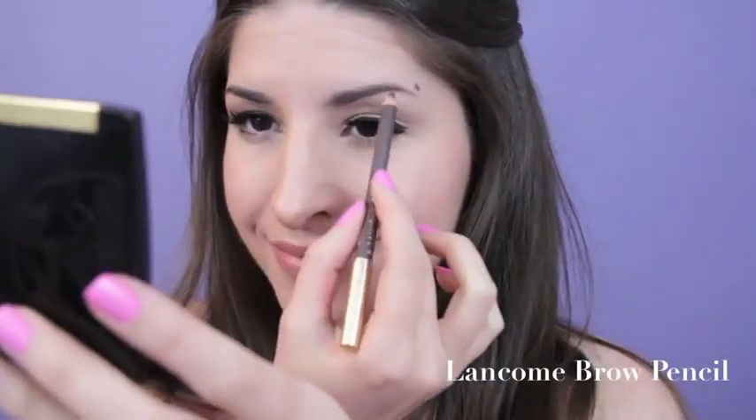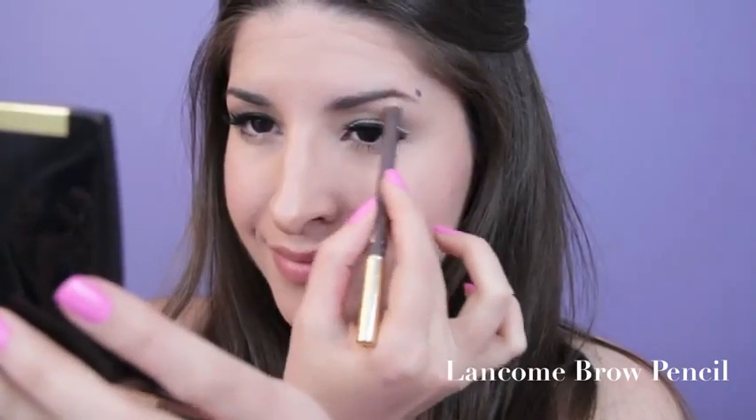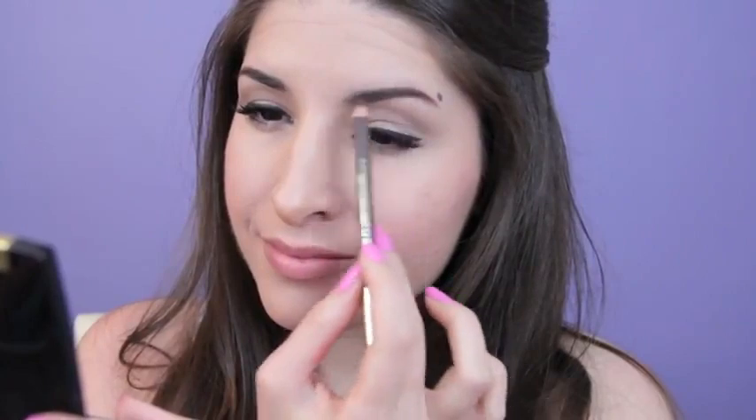So your glasses frame your eyes, but your brows frame your face. Using a brow pencil, lightly fill in your brows. If your frames are kind of squared off like mine are, try to keep the arch soft and subtle. If you wear those frameless lenses, feel free to give yourself a high dramatic arch — do whatever you want. Just keep in mind, balance is key.